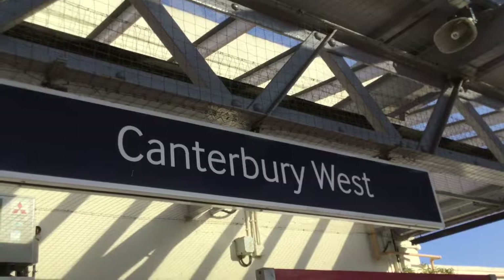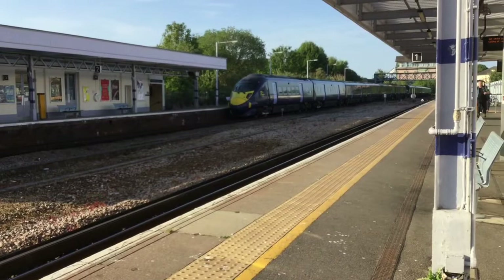So I'm starting off at my local station, Canterbury West. Canterbury West is the busiest of the two stations here in Canterbury, with a fast high-speed train up to London — it takes just under one hour.